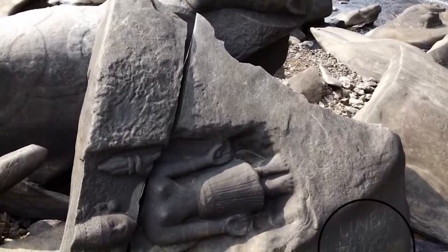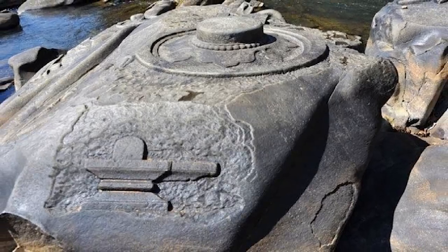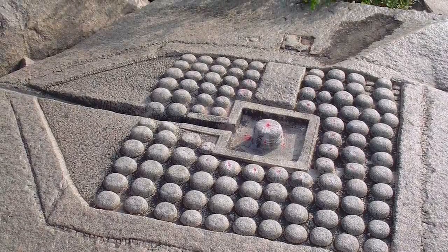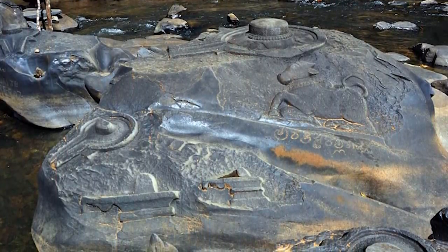Making circular cuts into the stone like this would presumably involve the use of technology, but the water levels in the River Shalmali meant that prior to the draining of the reservoir, the rocks had been underwater for centuries. How could anyone have done this to solid rock? And what did they mean by it?